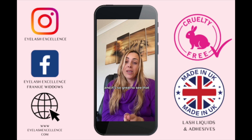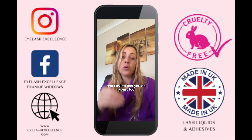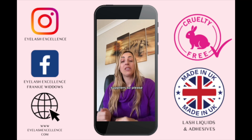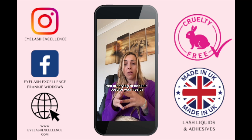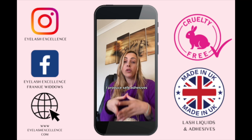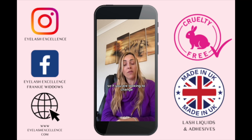Before, suppliers were not aware of the issues, but now they are, and it's great to see them finally taking steps to do their bit. I ask that you do yours too and support these ethical suppliers. Please find out what your products are made for and go with those companies that are trying to do their best for your health.